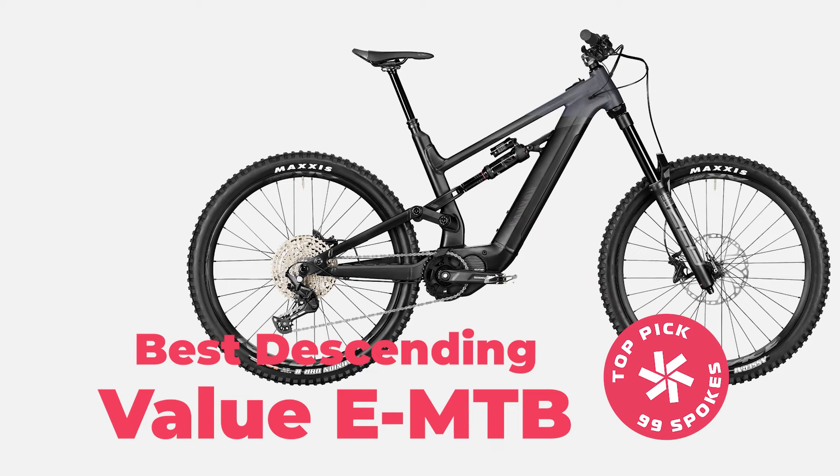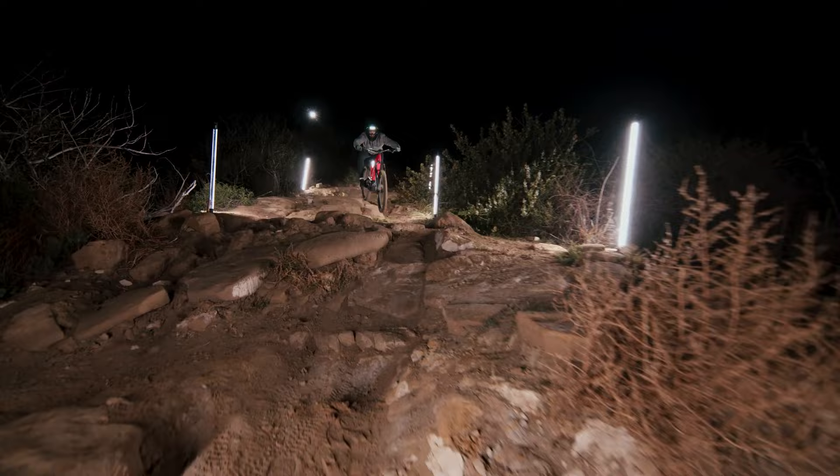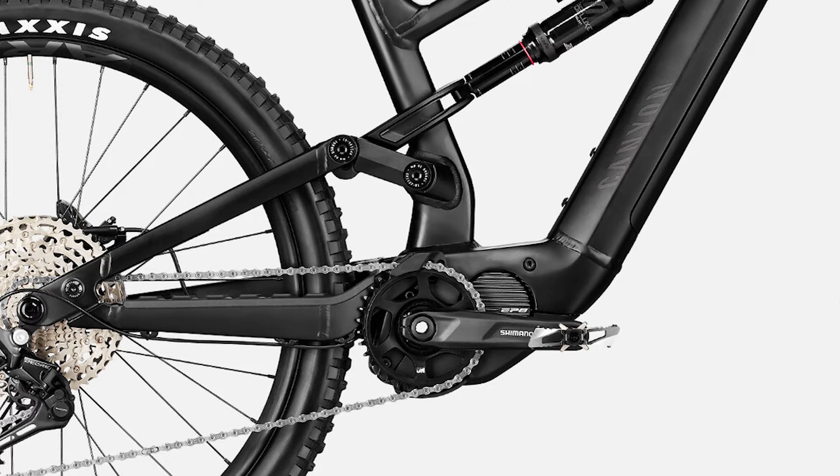Now on to bike number three, the Canyon Torque On 7. The Torque On can best be described as a mountain bike that met a motorcycle and had a nice little baby together, because this bike is meant for descending. It costs $4,299 and weighs 51.4 pounds. Just like the Norco, it has a Shimano EP8 motor that puts out 85 newton meters of torque. Unlike the Norco, which is more of a trail bike, this thing is a full-on freeride e-bike with 180 millimeters of travel up front and 175 in the back.